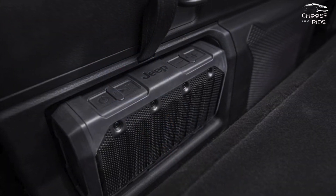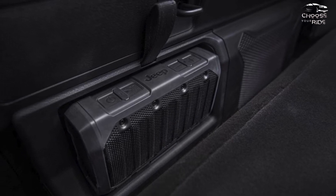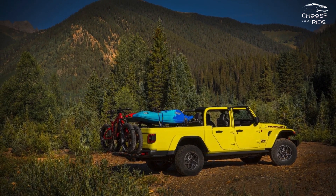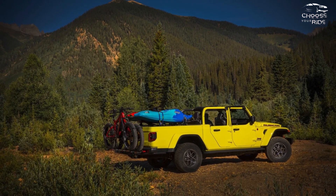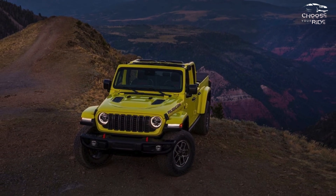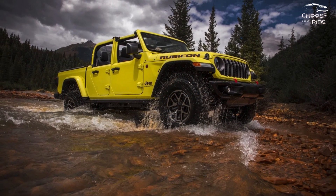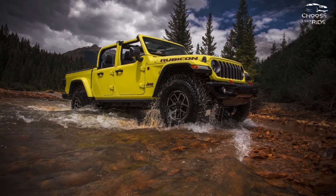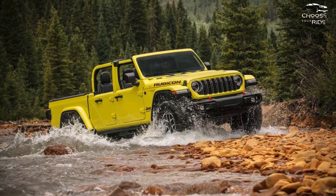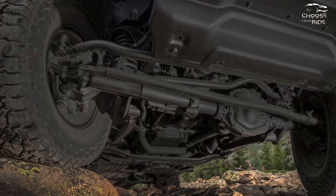Not only is it cramped inside, but the Gladiator is downright loud on the highway with the standard soft top. The available hard top quiets things down a bit, but we still recommend the insulating headliner. At least interior trim impresses, with nice surface graining and an appealing design with plenty of fun touches. Jeep offers just a single bed size — a 5-footer with an available spray-in bed liner, a roll top cover, and a power outlet. The light aluminum tailgate makes loading easy enough.